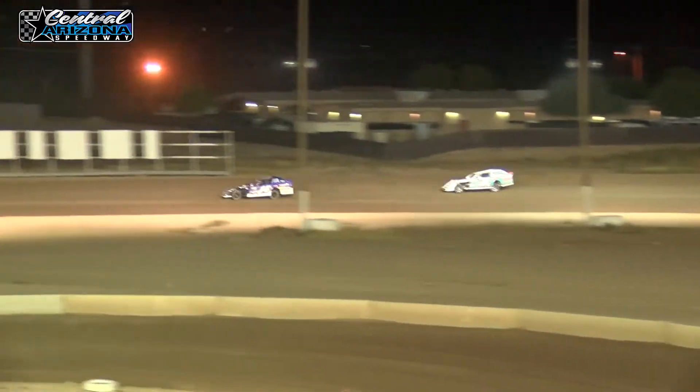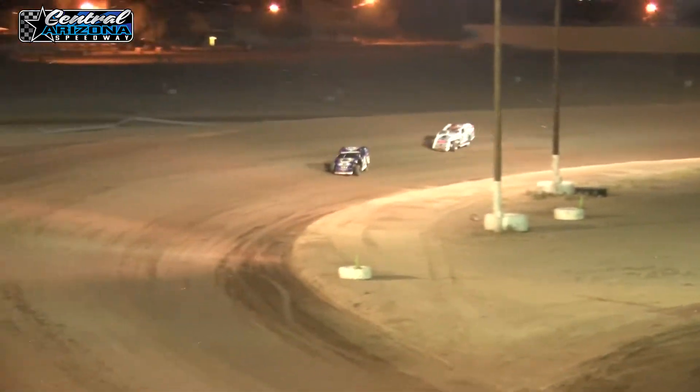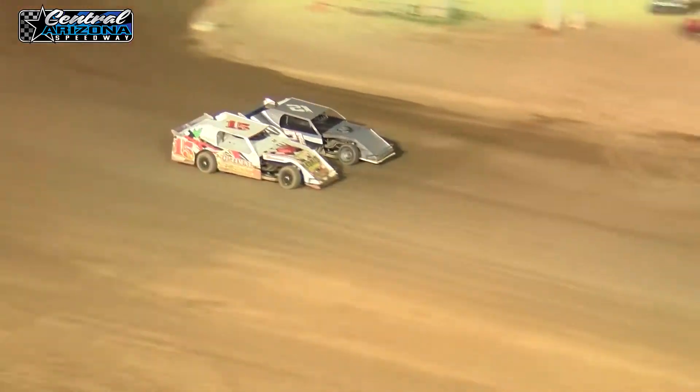Justin Erickson is on a mission tonight. Here comes the 21 battling down the back stretch for that fourth position, as Bo Partain in third is being challenged by the 15.